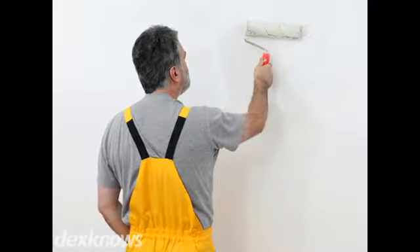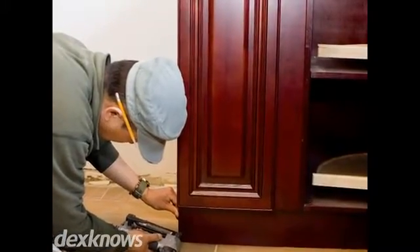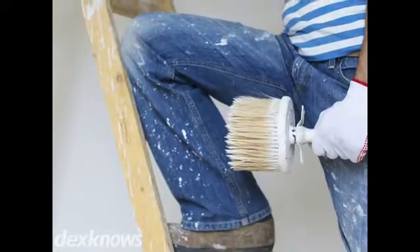JT's Paint & Handyman offers start-to-finish solutions for every project. Family owned and operated, we specialize in interior and exterior home renovations, painting and repairs, including bathroom and kitchen remodeling, garages and more.